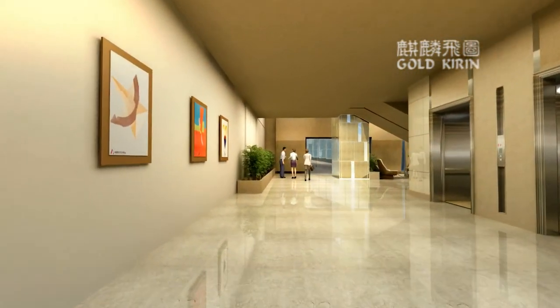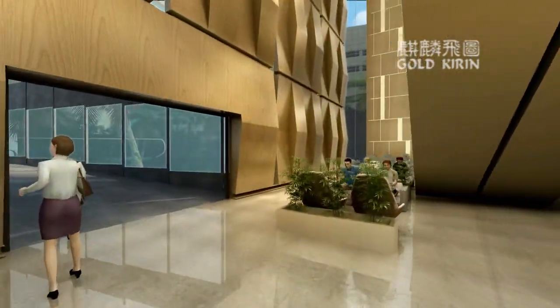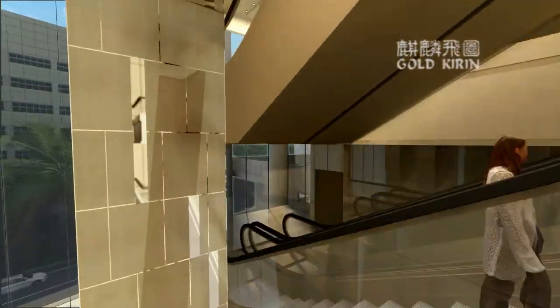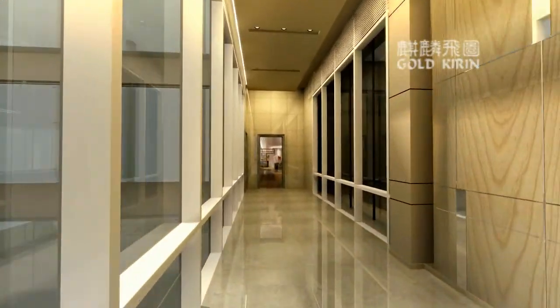The interior is carefully designed to enhance the experience of each visitor. Wide corridors, for instance, allow patients on wheelchairs and their caregivers to move freely.